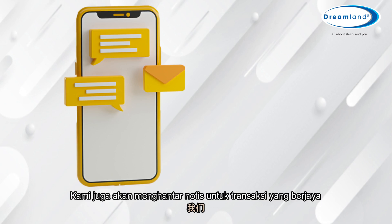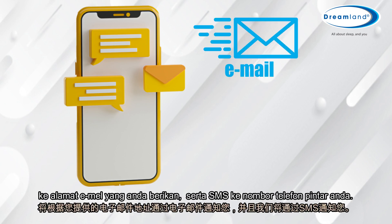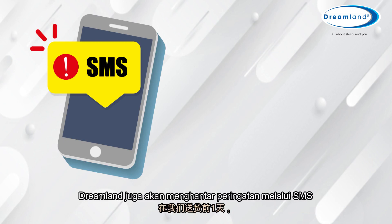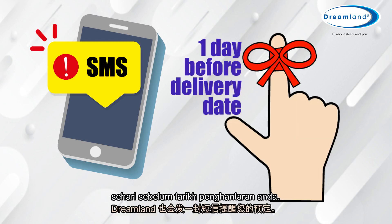We will also send a successful transaction notification to the email address you provided, as well as an SMS to your phone number. Dreamland will also send you a reminder SMS one day before your delivery date.